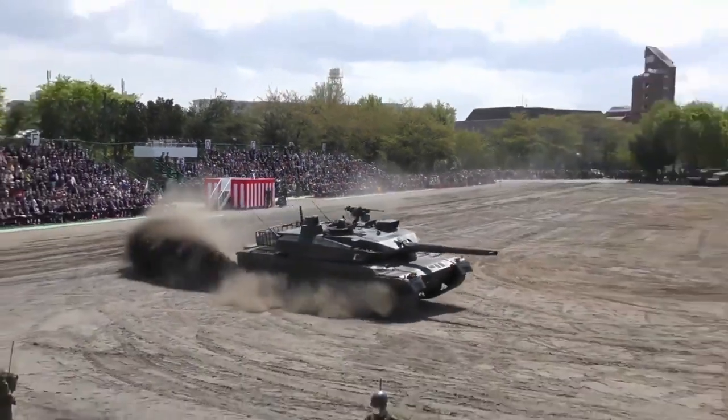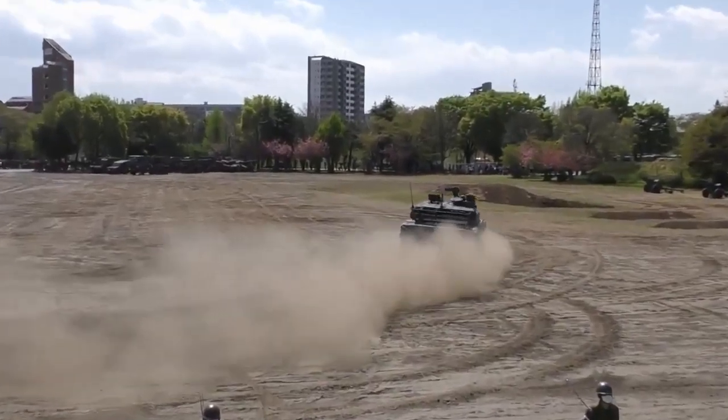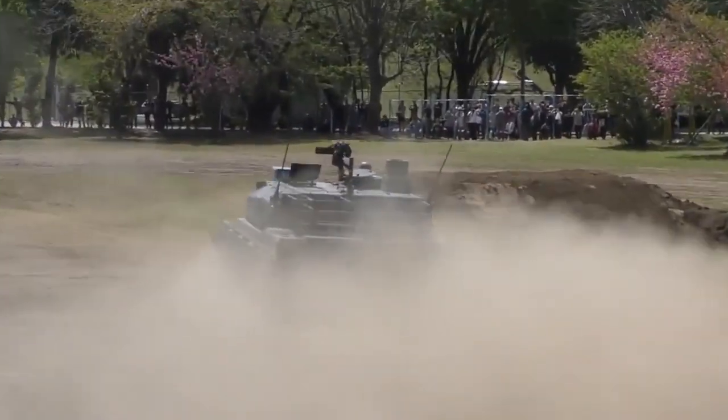The Type 10 main battle tank, MBT, is the latest Japanese development. At the prototype stage it was known as TKX.